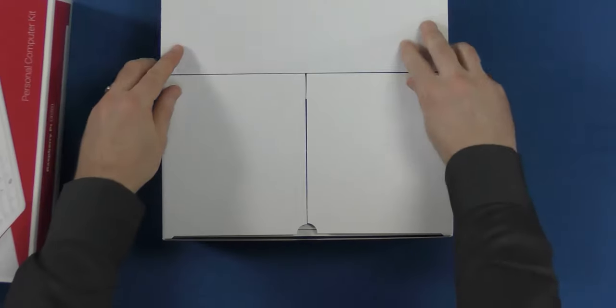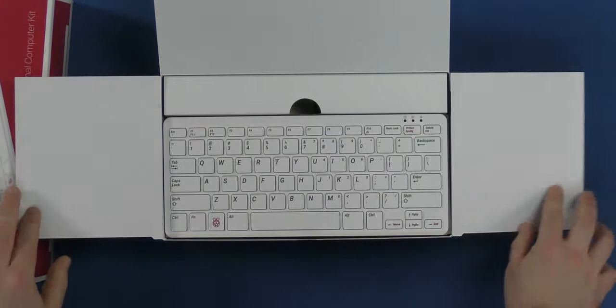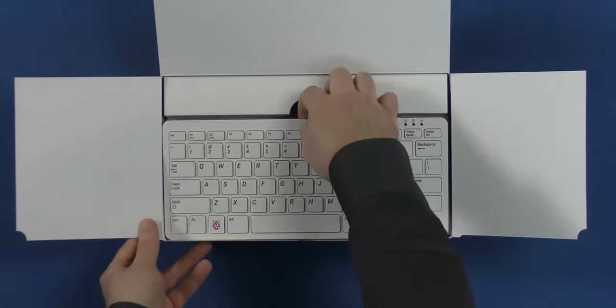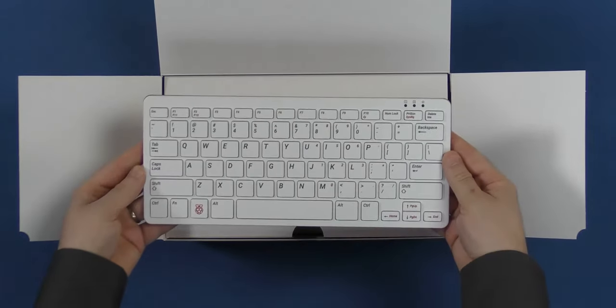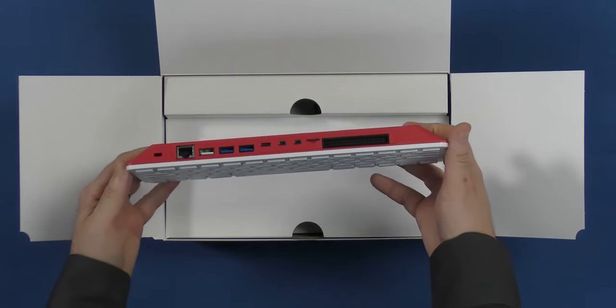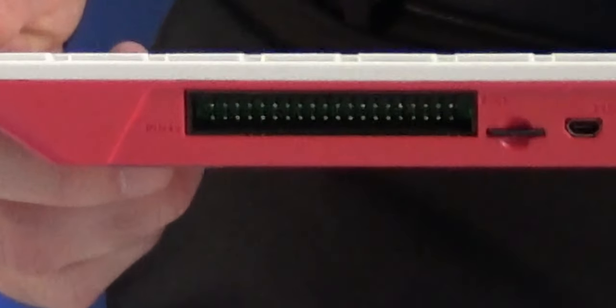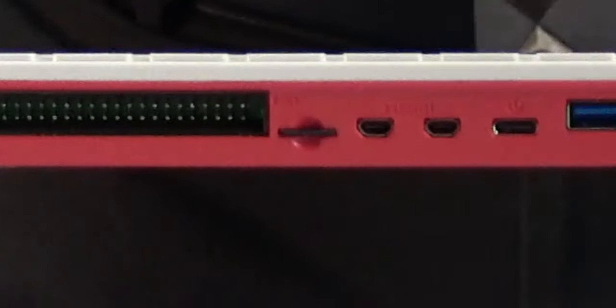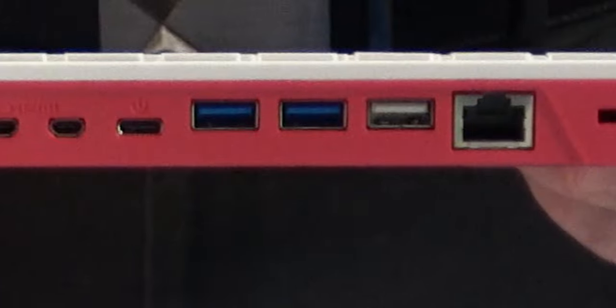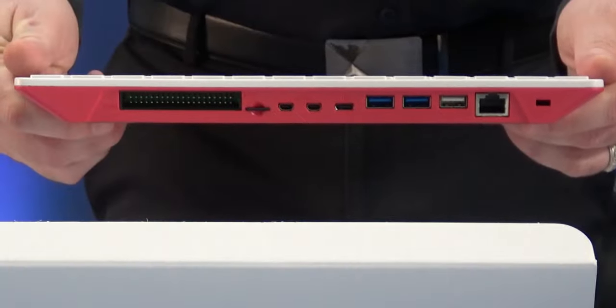First thing we see is the Raspberry Pi 400 — a Raspberry Pi 4 single board computer with 4 gigs of RAM built into the keyboard. I've got the ANSI edition, so US keyboard layout. Looking at the back: full size GPIO labeled with pins 1 and 40, micro SD, dual HDMI output, USB-C for power, dual USB-3 and a USB-2, gigabit Ethernet, and a Kensington lock.